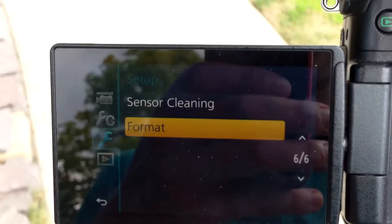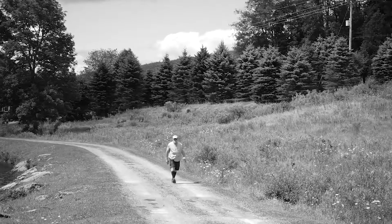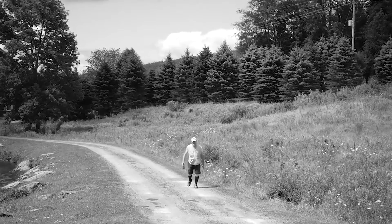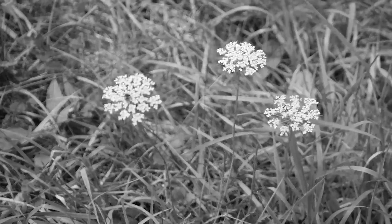Settings-wise, this thing's got some sweet settings. Don't even get me started on the settings here. You have so many modes, from 24 frames to monochrome.